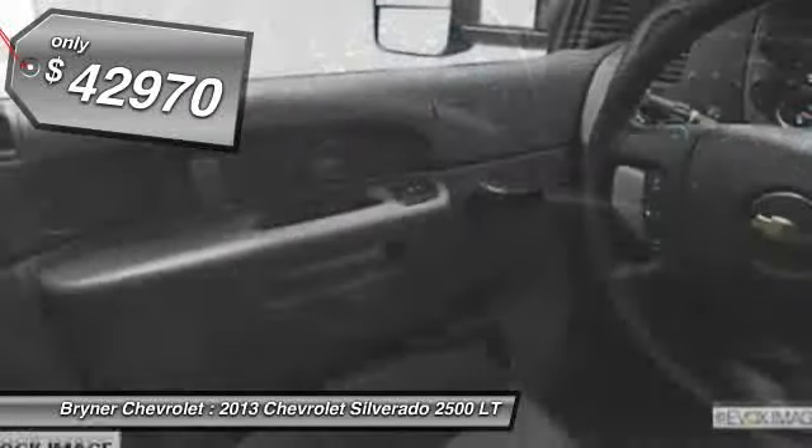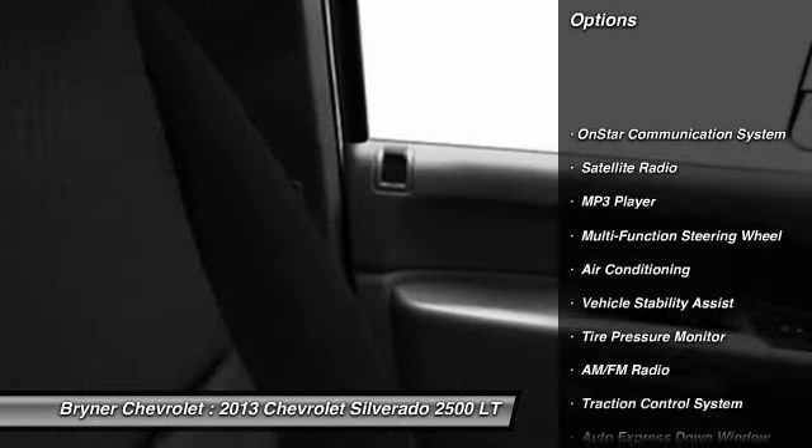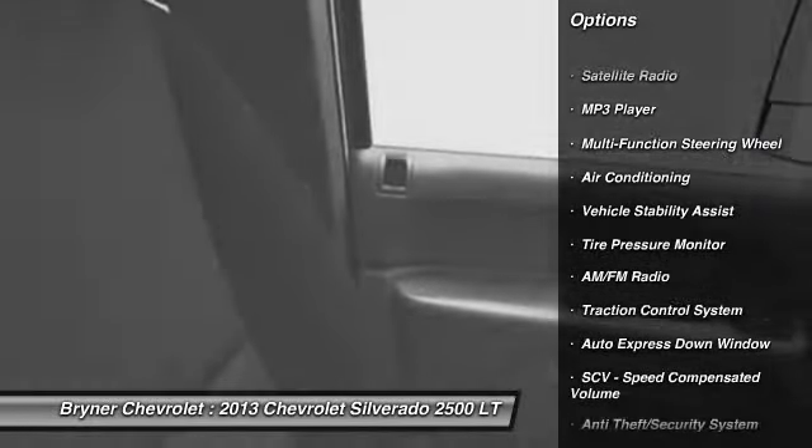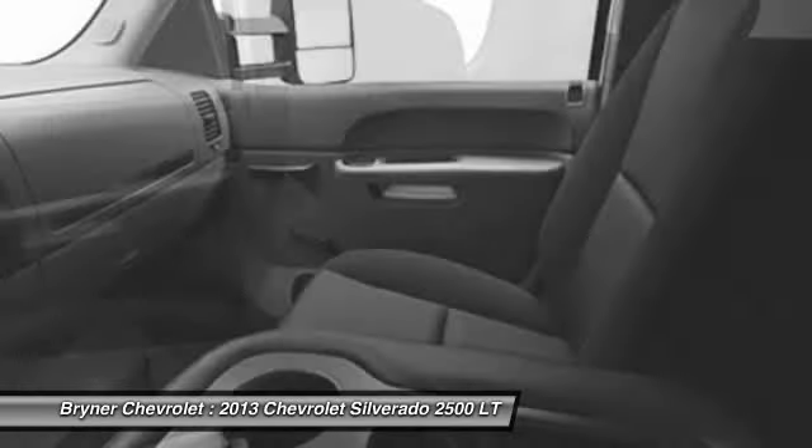Here are some of this vehicle's great options: OnStar, dual airbags, power steering, auto express down window, front air conditioning, anti-theft security system, floor mats, cruise control, auto headlight on and off, and trip odometer.